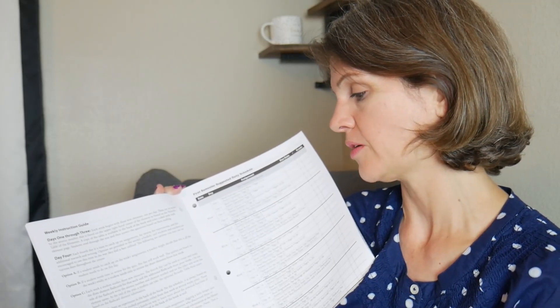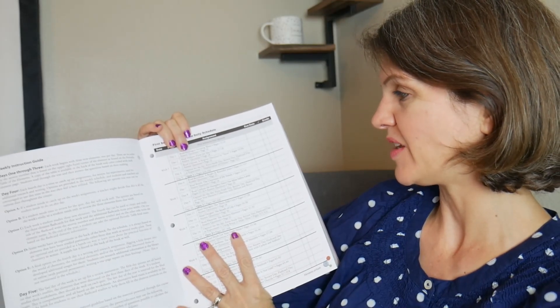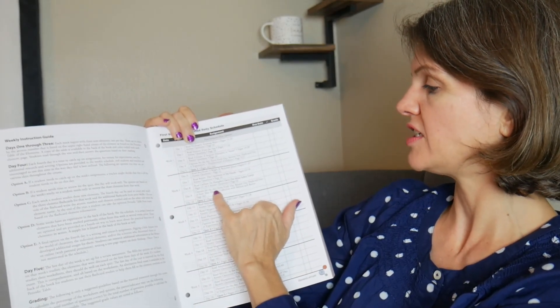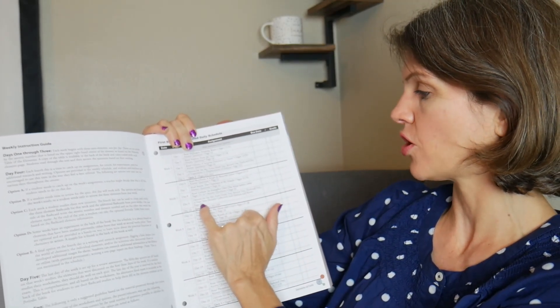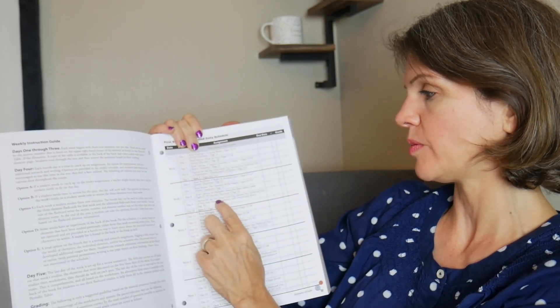Option D: some weeks have experiments at the back of the book, so they'll say let's do the experiment on such-and-such page. Option E: a writing and research assignment, digging a little deeper into the world of chemistry. In week one they say 'experiment: displacement of helium.' But in week two, options for the day include study, review, flashcard, or you can start your element collection — so there's no experiment that day, just the activity of building the element collection.